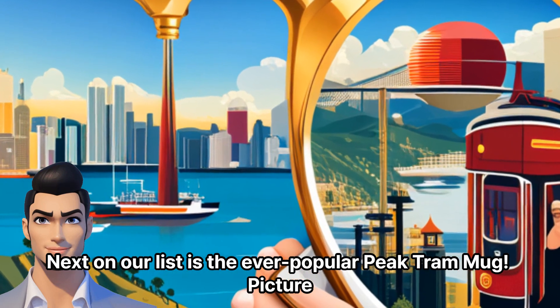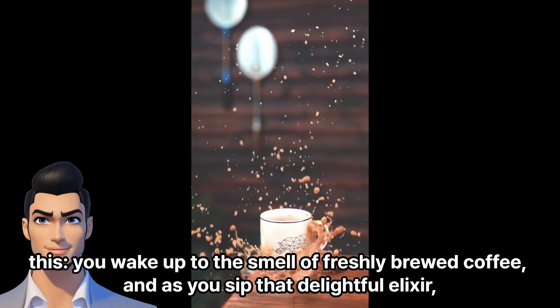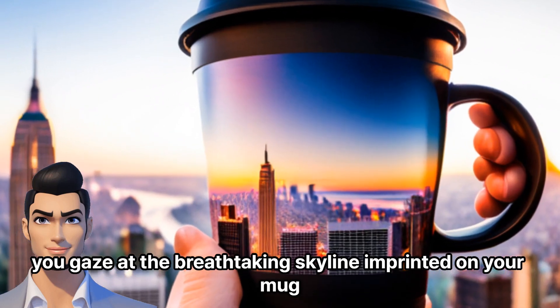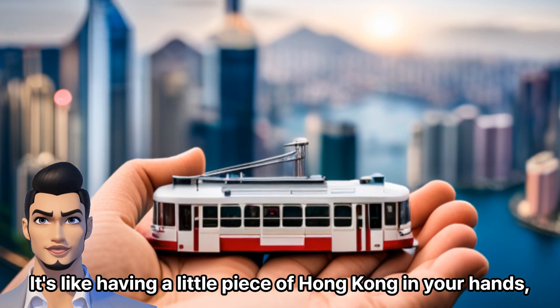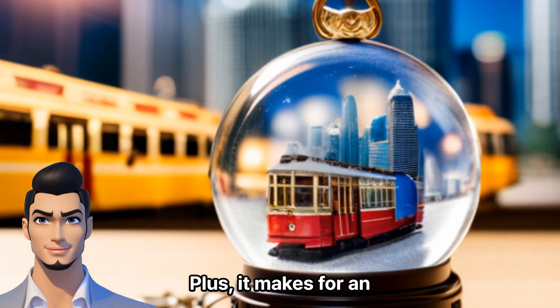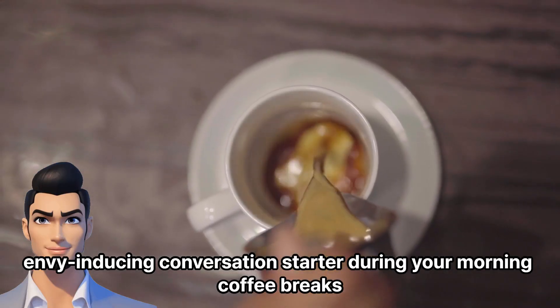Next on our list is the ever-popular Peak Tram mug. Picture this: you wake up to the smell of freshly brewed coffee, and as you sip that delightful elixir, you gaze at the breathtaking skyline imprinted on your mug. It's like having a little piece of Hong Kong in your hands, reminding you of the fantastic journey you took on the Peak Tram. Plus, it makes for an envy-inducing conversation starter during your morning coffee breaks.